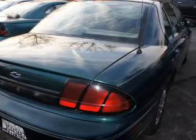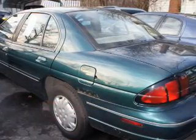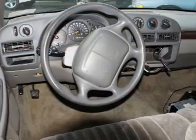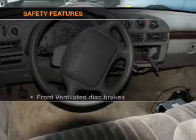Air conditioning, power door locks, power windows, power steering, cruise control, power mirrors, AM FM stereo, and an adjustable tilt steering wheel. If safety is a high priority,